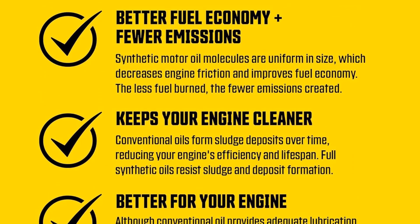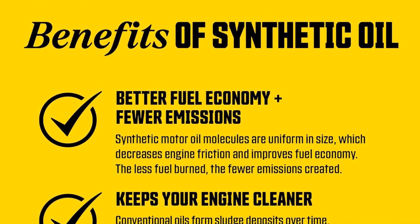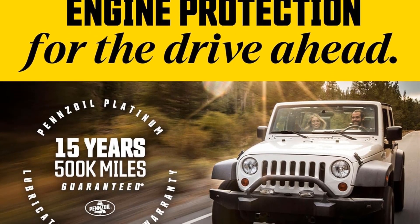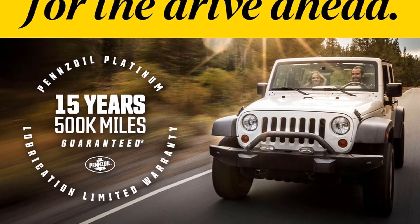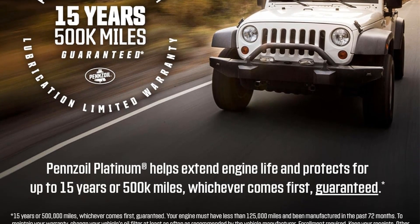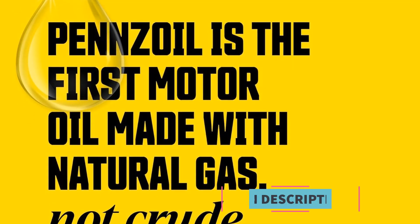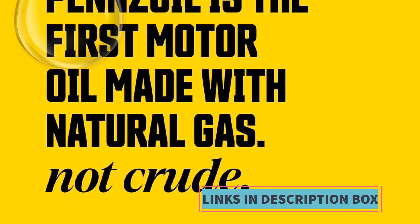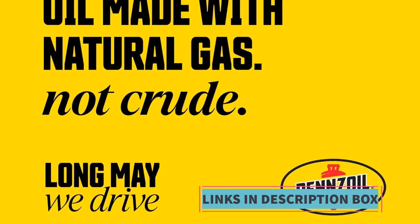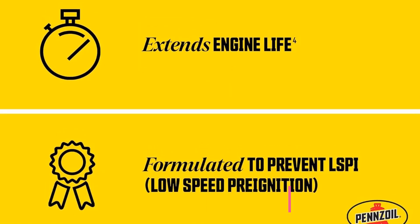Its low viscosity formulation, exemplified by the 5W30 grade, ensures smooth cold starts while maintaining stable lubrication at high temperatures, which is crucial for modern engines with tight tolerances. This oil meets or exceeds the latest industry standards and specifications, making it suitable for a wide range of vehicles, including those equipped with turbochargers and other high-performance engines. Its single-pack quart size makes it convenient for topping up or complete oil changes.